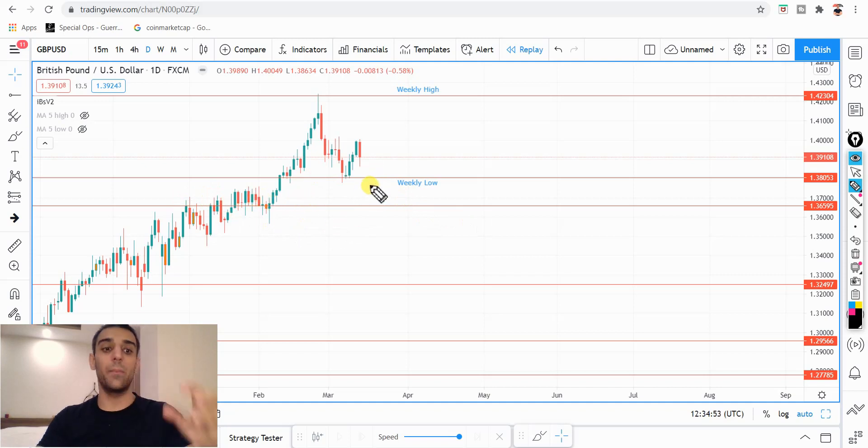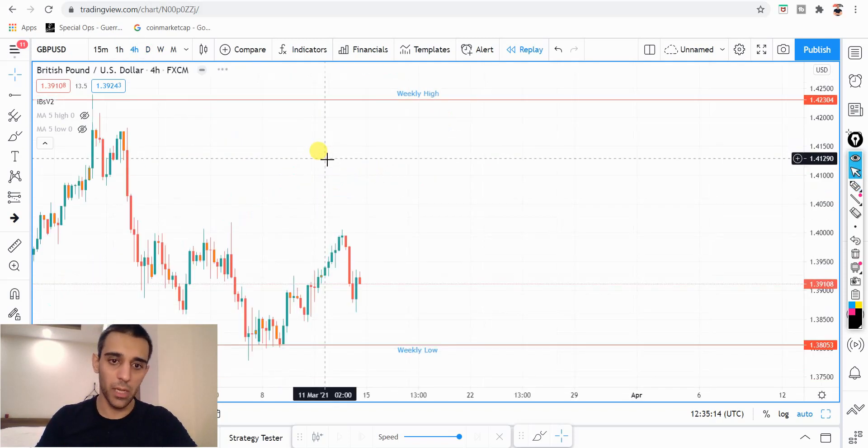So that might be where price goes. This is a waiting game — I want to see how the market opens and what the price is going to do. Most likely, we're looking for more clues on Tuesday or Wednesday, depending on what price will do. Let's go to the four-hour time frame.